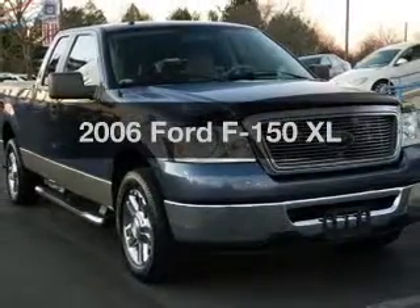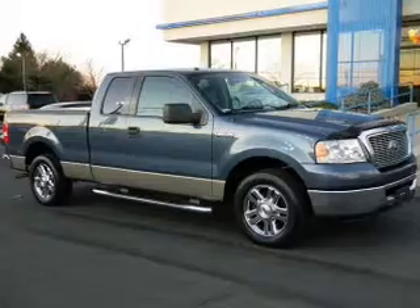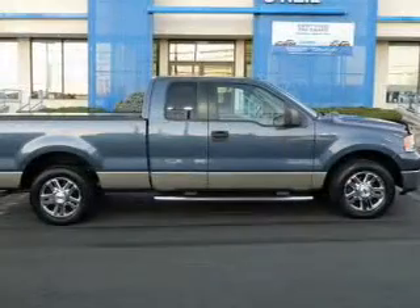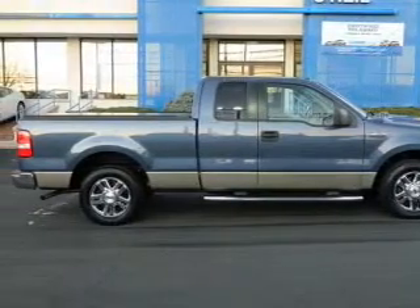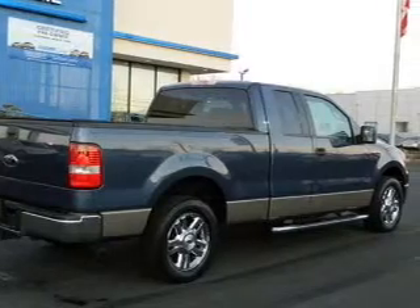Check out this 2006 Ford F-150. If you're looking for a first-rate auto, this one could be yours today. With a powerful 8-cylinder engine that responds smoothly to its automatic transmission, premium wheels lend a distinctive appearance. Anti-lock brakes help you bring your vehicle to a safe stop.